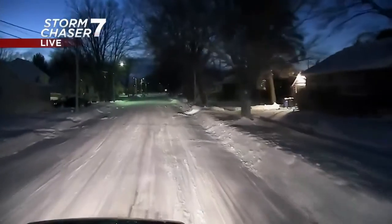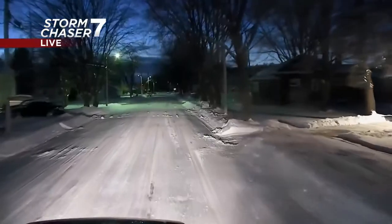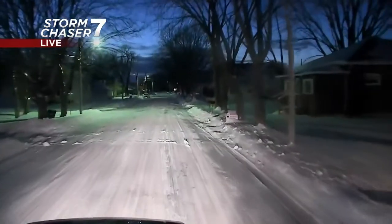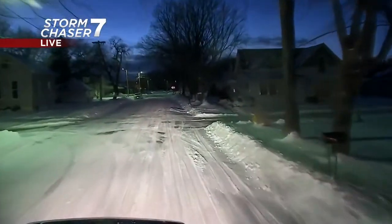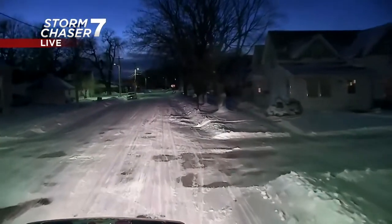Let's take a live look at the current road conditions from the KWWO Storm Chaser Vehicle. StormTrack7 reporter Diego Hernandez has a behind-the-scenes look at how our very dedicated snowplow drivers are keeping up with all of this latest snow.